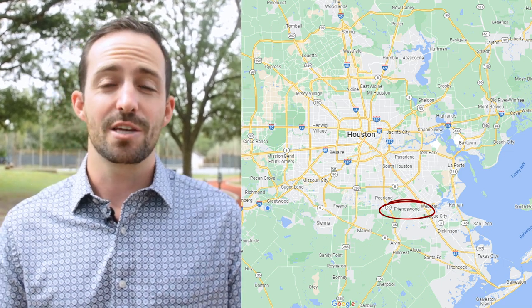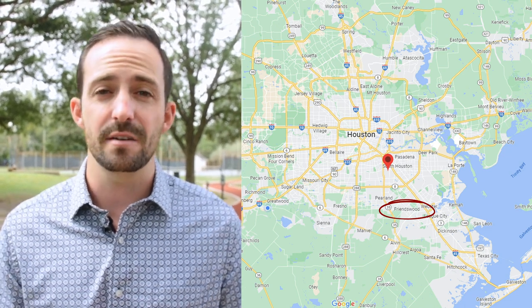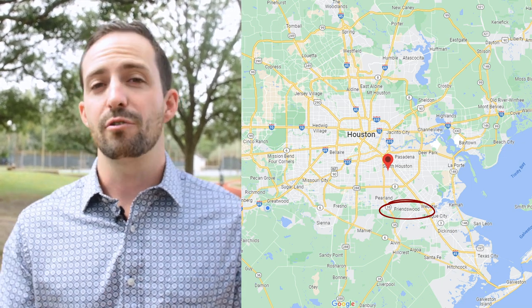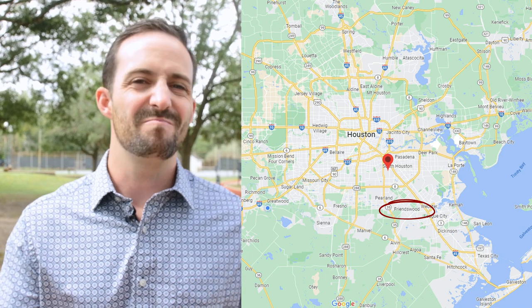It's only a 20-minute commute over to Hobby Airport, which is one of the two major airports here in the Houston area. Hobby's on the south side of Houston — it's a great place to fly in and out of. It's a smaller airport and, in my opinion, more convenient. Southwest has their main hub there. So if you're looking to travel for work, Friendswood is a really great location to cut down on that drive time to the airport.